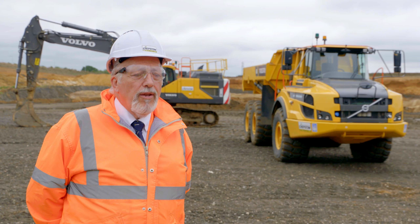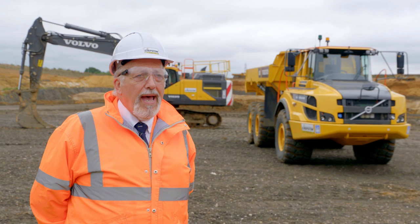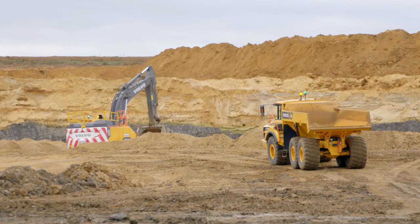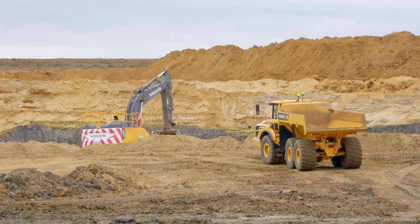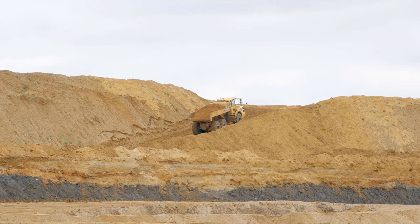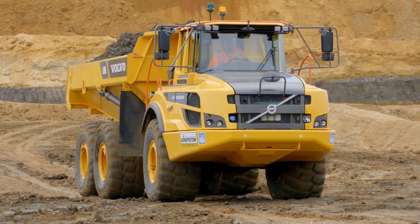Another safety feature that we have is utilising from the Bell dump truck a geofence system, which allows us to both monitor and restrict the speed of the machine, whilst at the same time monitoring where it's working within a given area. This method of work allows us to stay within the parameters of our traffic management plan.